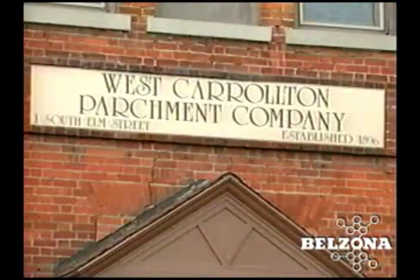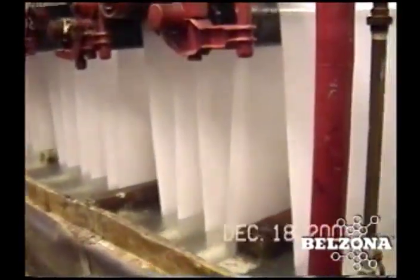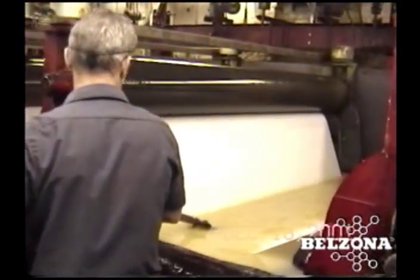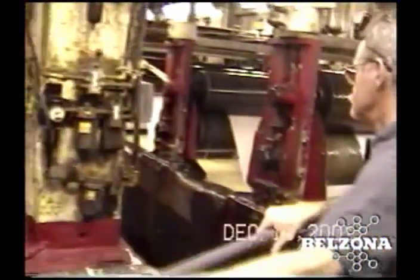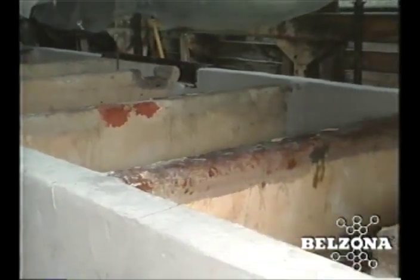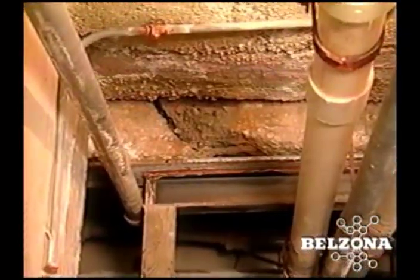This paper mill manufactures parchment paper, a specialty grade used primarily in the food industry. The manufacturing process subjects the base sheet to seventy percent sulfuric acid, which must then be rinsed off in the high wash section. The 75-year-old concrete tanks are lead lined, and splashing and leakage of acidic water created a safety hazard and caused deterioration of the surrounding concrete.